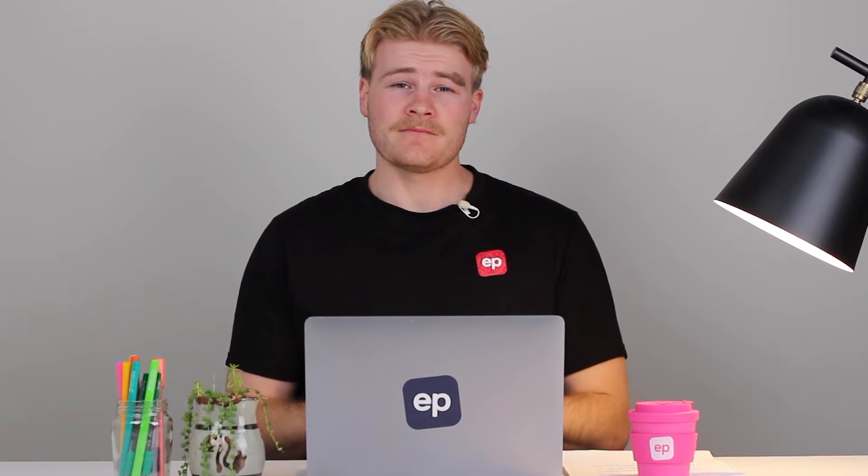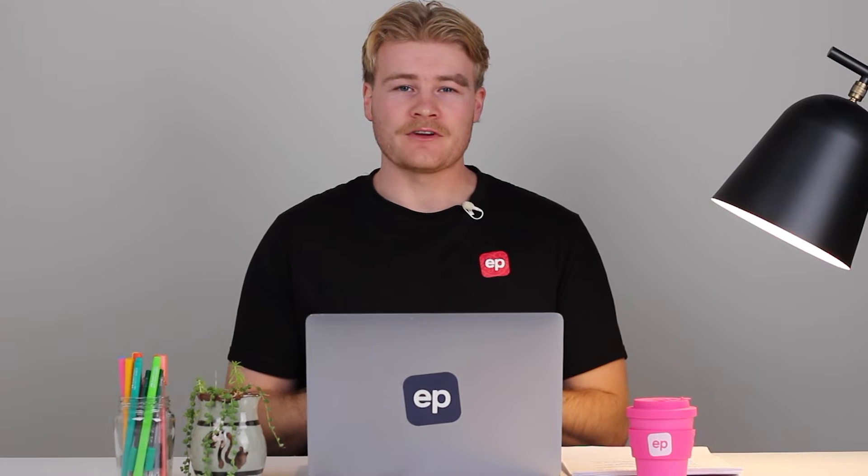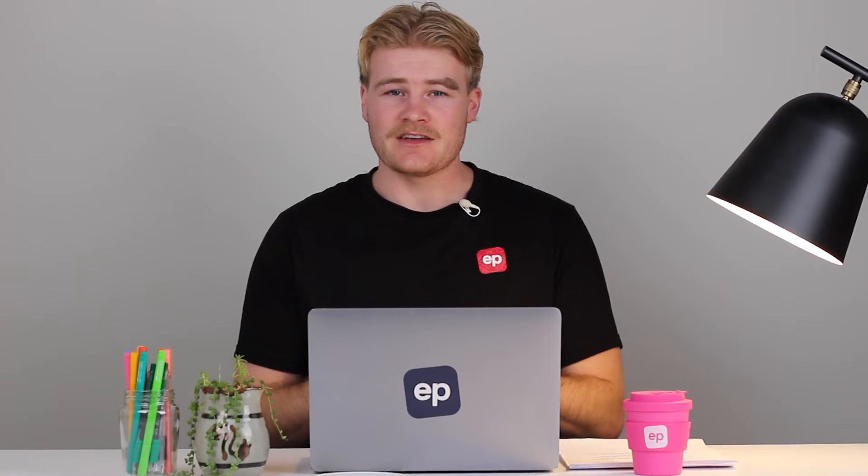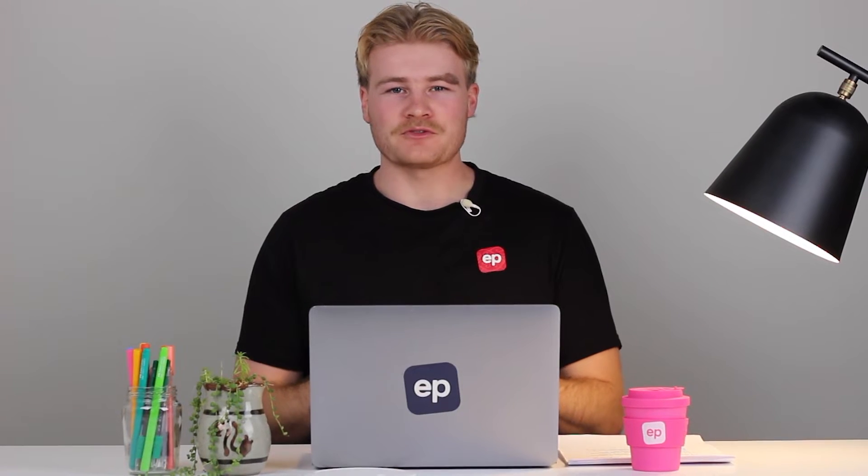Hey, Tim here. Welcome to Education Perfect, your all-in-one solution for an easier, engaging and more confident approach to homeschooling.